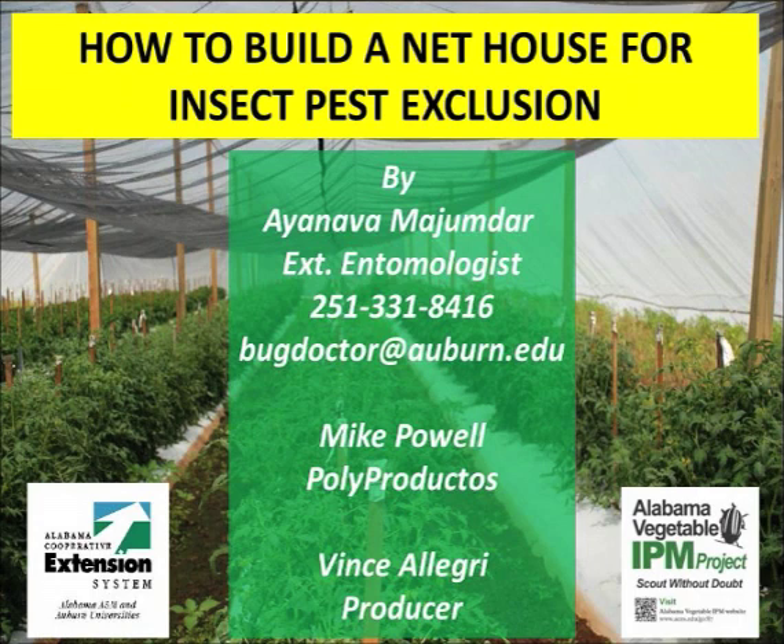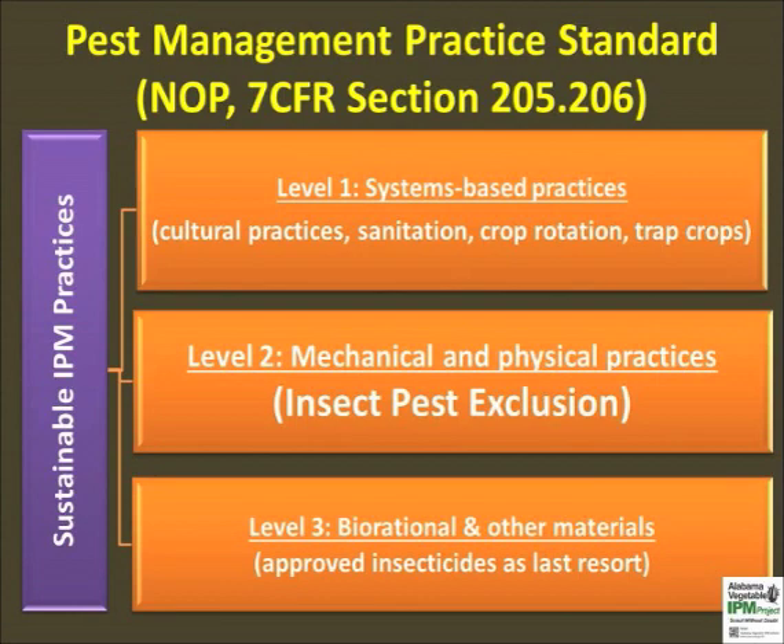Net house designs can vary greatly depending on target insect and materials available. There are three recommended IPM approaches for sustainable farming systems. Level 1 system-based practices like trap crops, and Level 3 use of biorational insecticides have been discussed separately in the training modules available on the Alabama Vegetable IPM website. Video Part 1 in this series provides basic principles of insect pest exclusion and study results. This video discusses the construction method for a net house. This kind of protected agriculture is suitable for small organic or natural farms with returns on investment within two to three crop cycles.